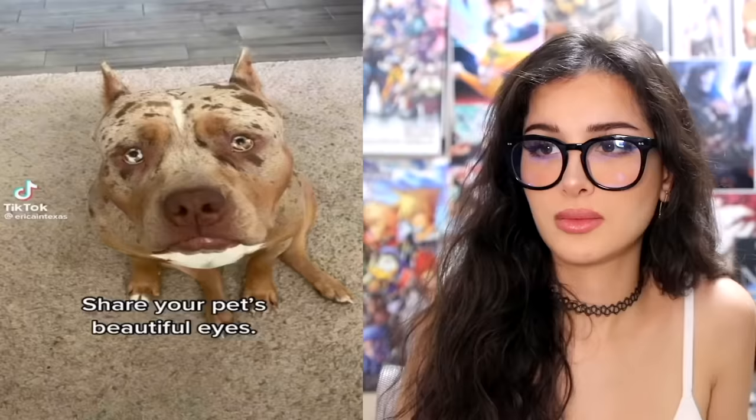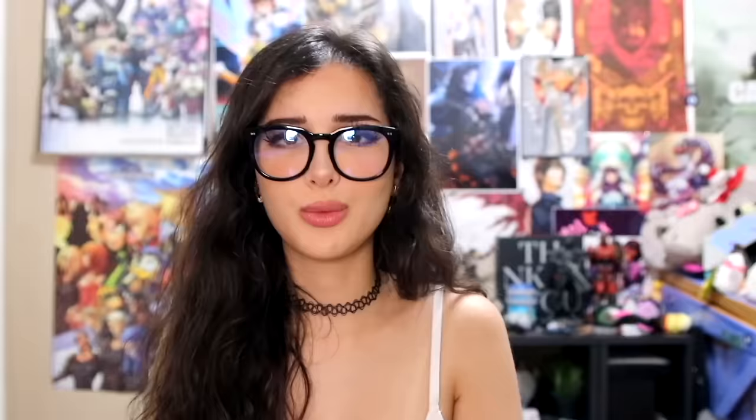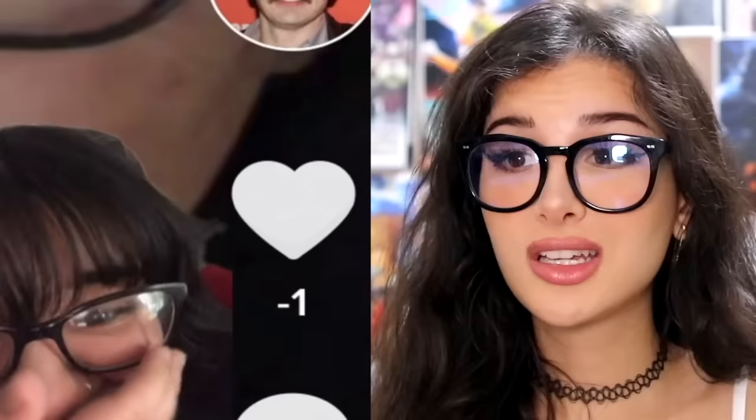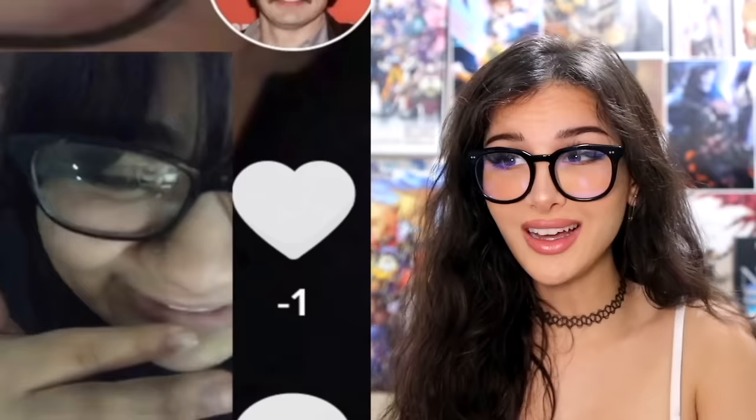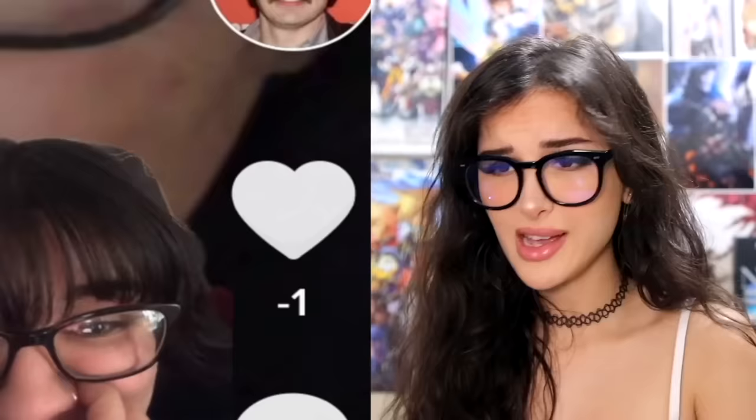Share your pet's beautiful eyes. The dog's eyes are like speckled — he's got like freckles all over his face, on the eyes too. Crazy how nature does that. Rare dog. How is somebody on TikTok getting a minus one like? TikTok, what does this mean? This is just disrespectful. How do you get a minus one like? The person that liked the video unliked it and then deleted their account, and then it turned into a minus one. God did him dirty.